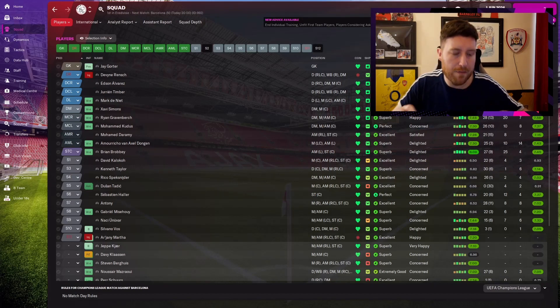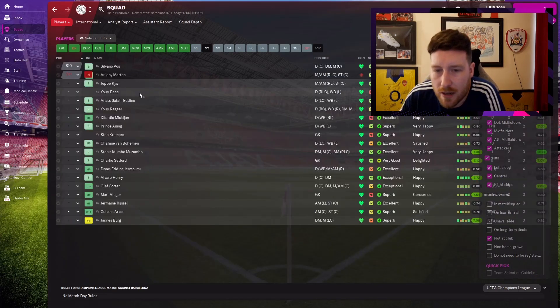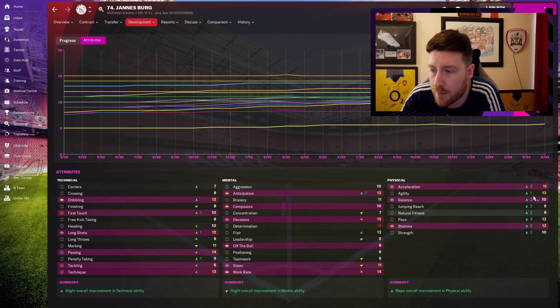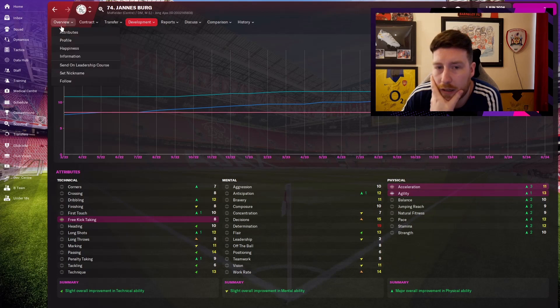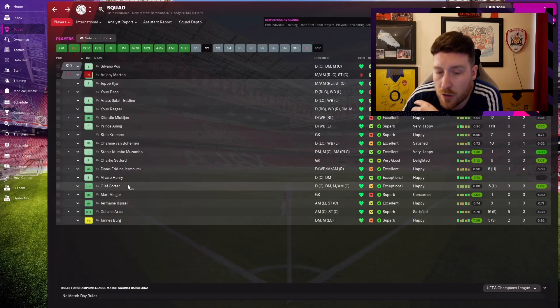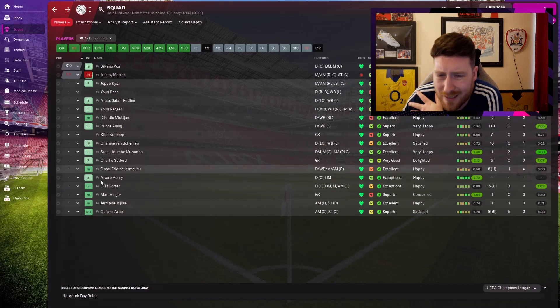That was a bit wordy — about half an hour there, apologies. Anyone I've missed is in the first team really. The intake: Janis Berg has absolutely flown up, especially physically — I don't think I've ever seen that happen in such a short space of time. Everything's gone up by at least 2. He's driven, which helps — if I can get him a loan next year, I think he'll blow up. He's probably going into the first team next year.